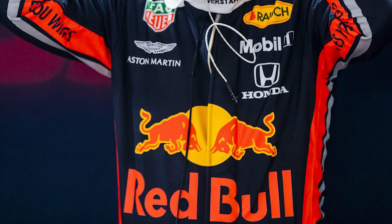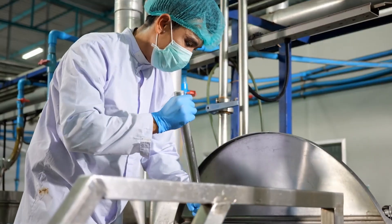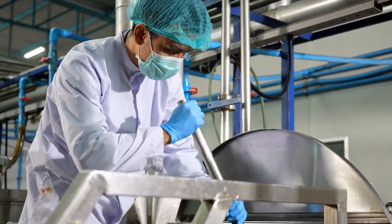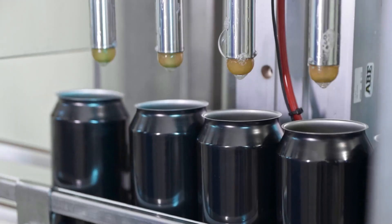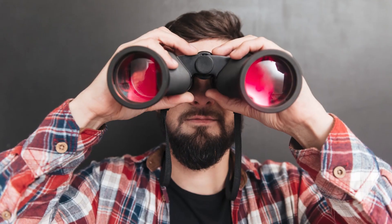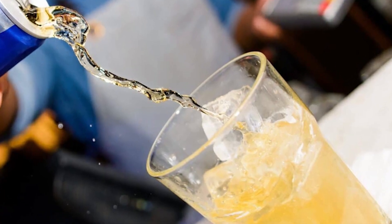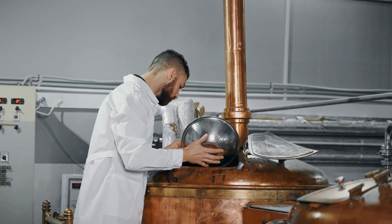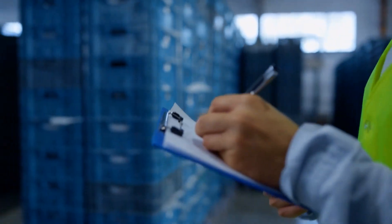Red Bull energy drinks are known for their unique combination of ingredients that promise to provide a quick energy boost. The manufacturing process involves a carefully controlled sequence of steps, from sourcing the raw materials to canning and distribution. In this video, we will delve into the intricate process of making Red Bull energy drinks, starting with the ingredients, followed by the production process, and concluding with the canning and shipping stages.